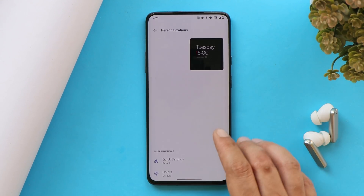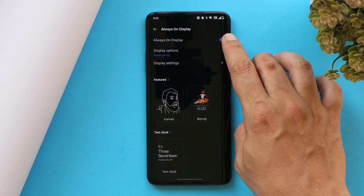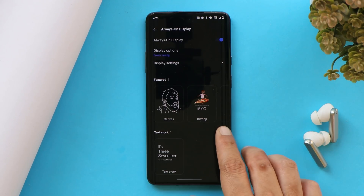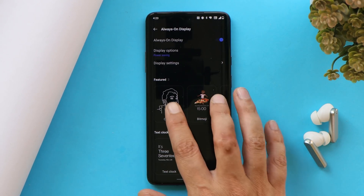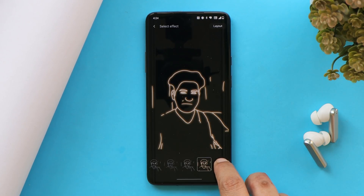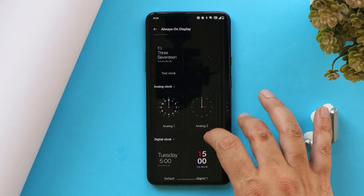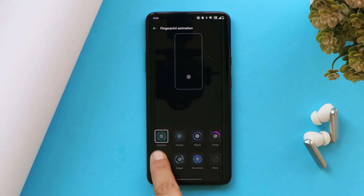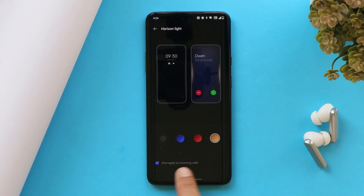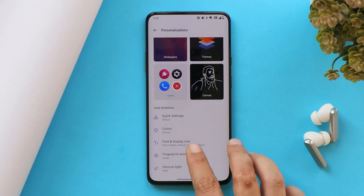Inside the Personalization section, the Ambient Display feature has been removed. Under Always-On Display you'll find a 'Power Saving' option instead, so users who were used to ambient display may miss it. There is also Canvas AOD 2.2 with a few extra customization options. Under Clock Styles, you can change between different fingerprint animations, and there is a Horizon Light feature which can also be used with incoming calls. Note that the wallpaper picker found in Color OS is not present here.